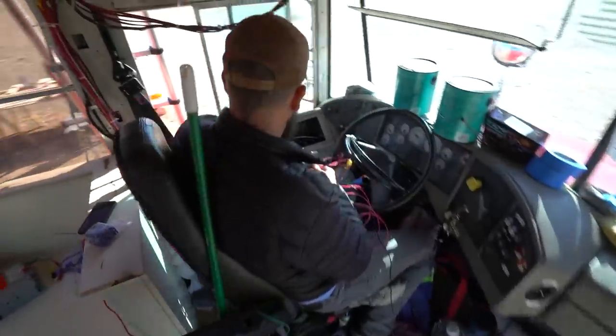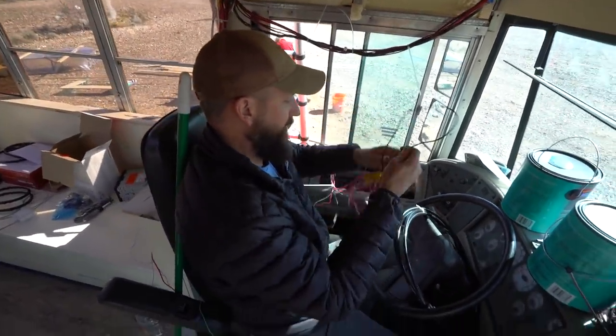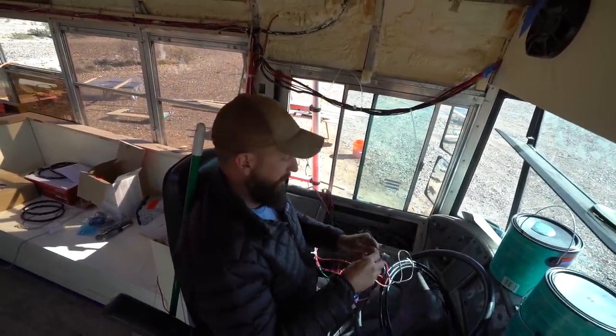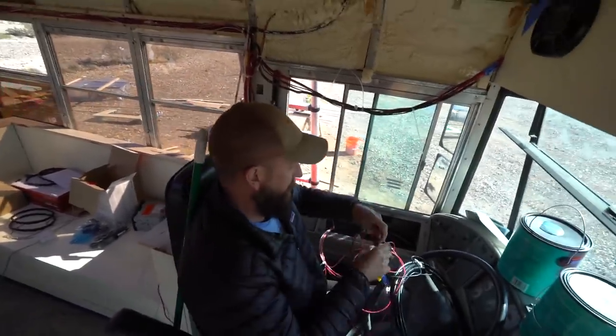I'm outside working on stuff. Dean is inside. What is Dean doing? He's trying to figure out this jumble of wires and get the stereo console slash GPS slash backup camera slash tickle-you-where-you-want-to-be-tickled console all sorted. Awesome.